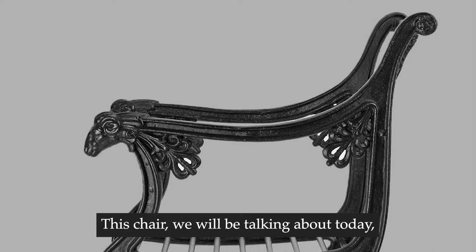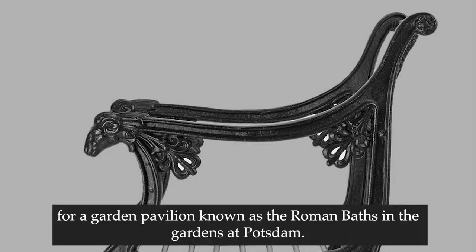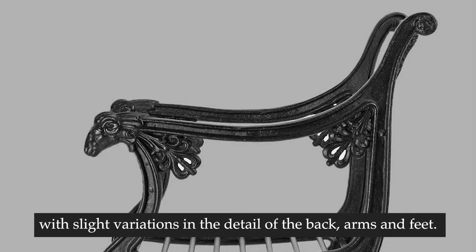This chair we will be talking about today is based on a design of about 1835 for a garden pavilion known as the Roman baths in the gardens at Potsdam. The design was produced for about 30 years by foundries all over Europe with slight variations in the detail of the back, arms and feet.